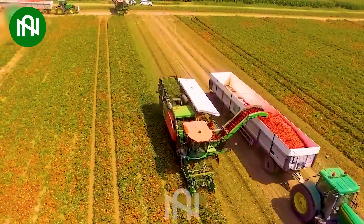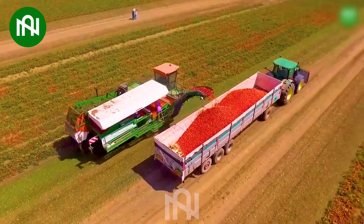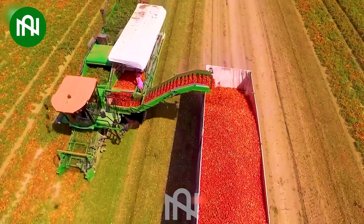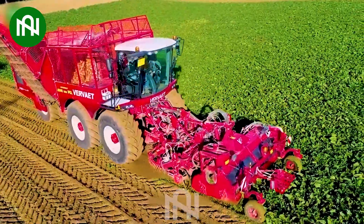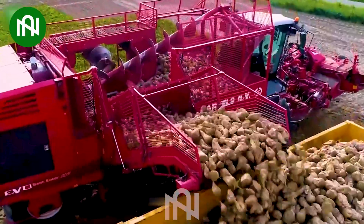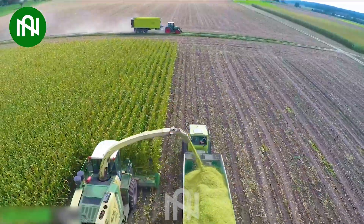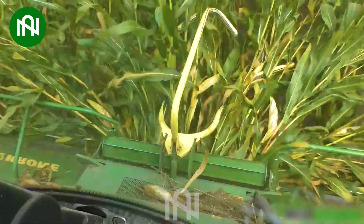Watching this giant tomato harvester in action is both mesmerizing and a testament to modern agriculture. Harvesting a sea of sugar beets with this massive machine is a true farming marvel. Watching this colossal harvester effortlessly cut through cornfields is a sight to behold.